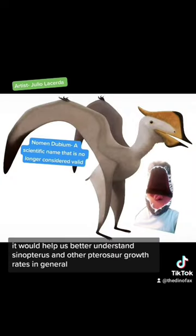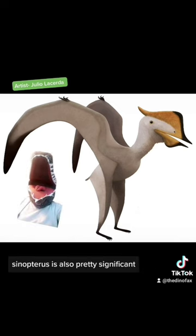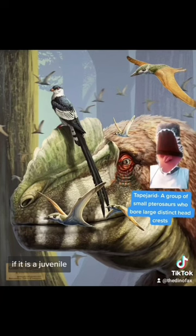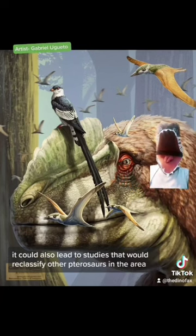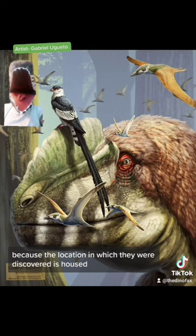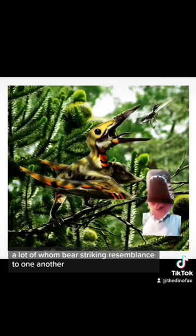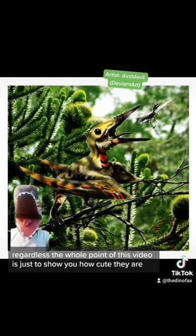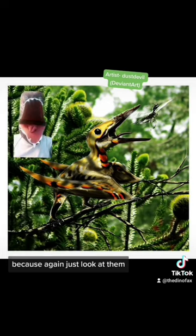However, if it was a hatchling, it would help us better understand Sinopterus and other pterosaur growth rates in general. Sinopterus is also pretty significant because it was the first Tapejara pterosaur discovered outside of Brazil. If it is a juvenile, it could also lead to studies that would reclassify other pterosaurs in the area, because the location in which they were discovered houses numerous different pterosaurs, many of whom bear striking resemblance to one another. Regardless, the whole point of this is just to show you how cute they are — because again, just look at them.